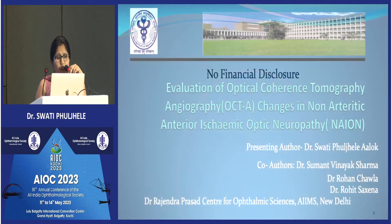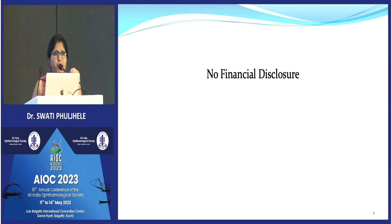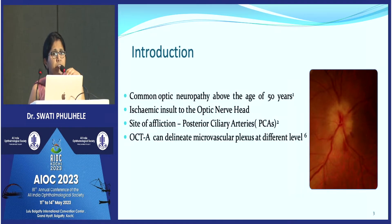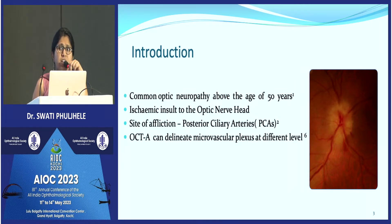I have no financial disclosure to make as far as this study is concerned. We all know that non-arteritic ischemic optic neuropathy is a very common optic neuropathy after the age of 50 years, specifically if the patient has vascular risk factors like diabetes, hypertension, homocystinemia, and other risk factors.